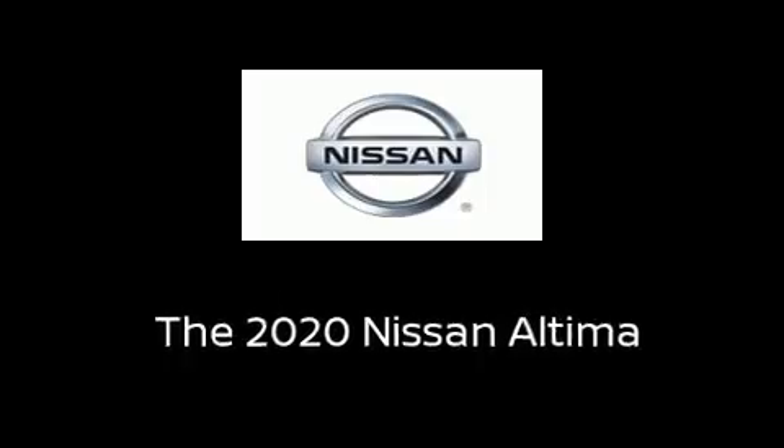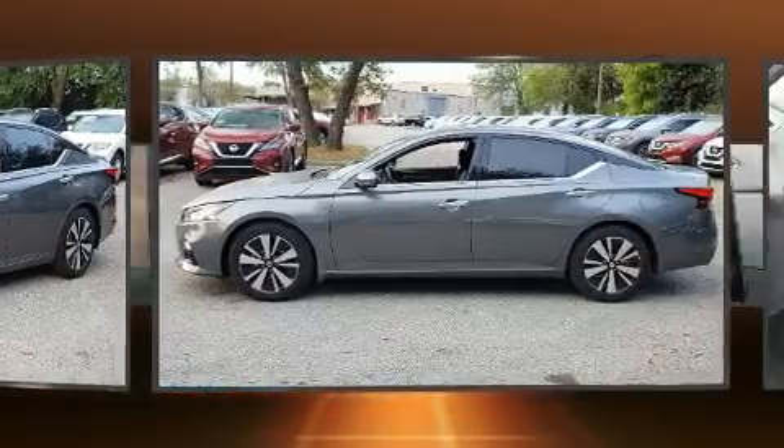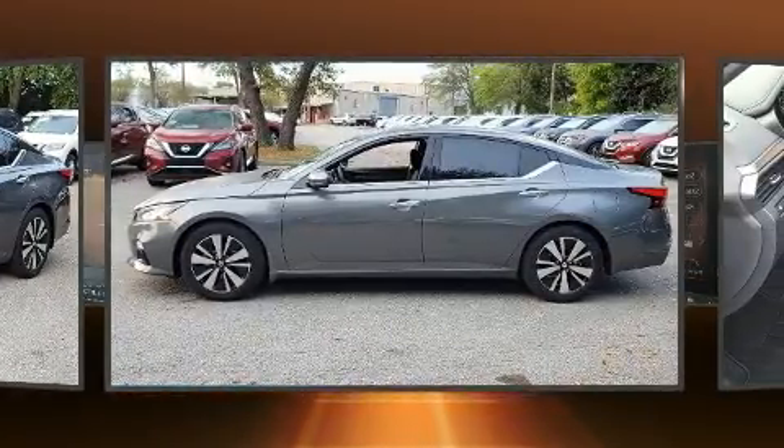Come test drive this 2020 Nissan Altima. This four-door, five-passenger sedan stands out among competitors in its class.